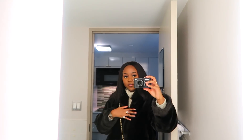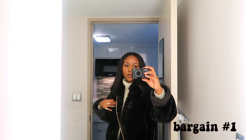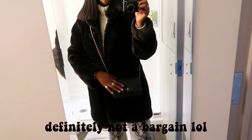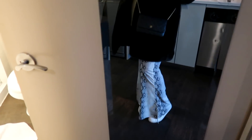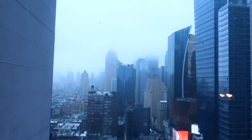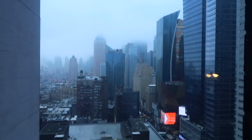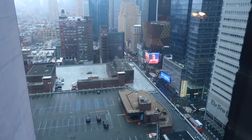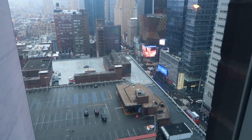I'm wearing this brown fur coat which I thrifted from Paris, a cream turtleneck which I also thrifted from a trade in Shepherd's Bush, a black Chanel wallet on chain, these really cool snakeskin trousers from Shein, and my white Adidas Stan Smiths. It has actually been raining this morning so I'm hoping it's stopped now. I've been looking at people on the street and not that many are holding umbrellas anymore, so I'm hoping it's just spitting and not actually raining.